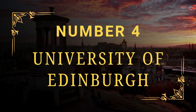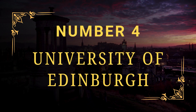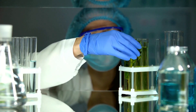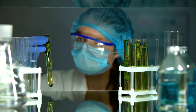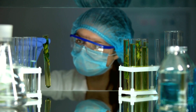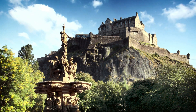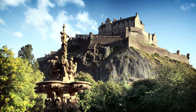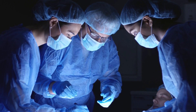Number 4: University of Edinburgh. The University of Edinburgh was founded in 1726 and is spread across several campuses. The medical school is divided into three deaneries: Clinical Sciences, Biomedical Sciences, and Molecular, Genetic, and Population Health Sciences. This institution offers a six-year-long education to get your Bachelor of Medicine and Surgery, or MBChB degree, and after that you can enroll in foundation training.